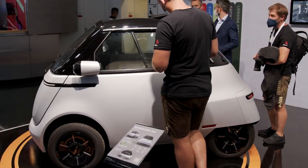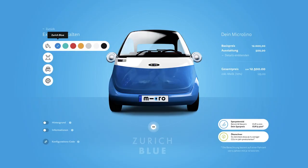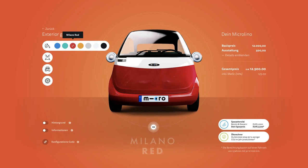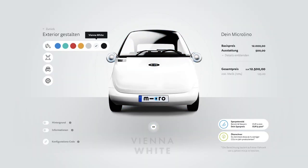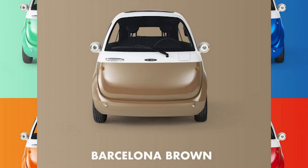It looks like there's going to be eight colors to choose from, and they're all named after European cities: Zurich blue, Milano red, Amsterdam orange, Paris mint, Vienna white, Gotham black, London gray, and Barcelona brown. Barcelona brown — I don't know, sounds like something kind of dirty, so I'm just going to leave that alone.